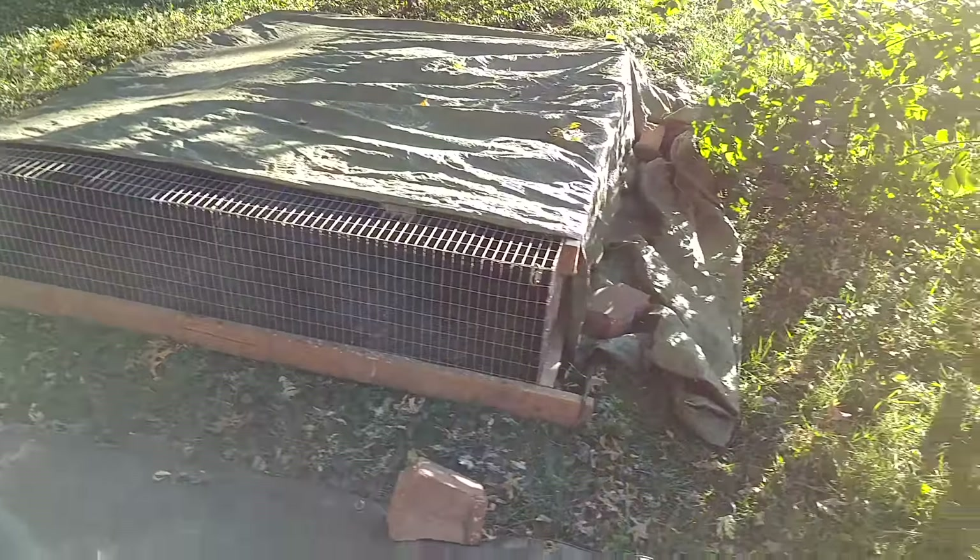If you guys have any experience keeping rabbit tractors in the winter, I would definitely be more than happy to hear any advice you have for what you do to keep them warm. I honestly think they're going to be okay. Since they're on the ground, they all cuddle up next to each other — it's not like they're in a hanging wire cage where there's wind above and below them. But we'll see — it'll be interesting to see how this works out this winter.